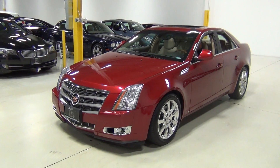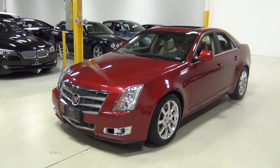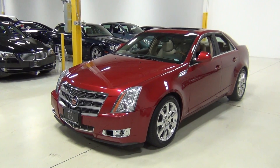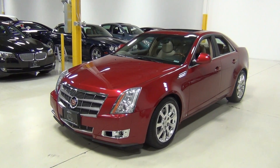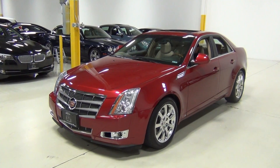We do these videos for our clients who might not be right down the street from us but would really like to get a good idea of what the vehicle looks like inside and out, so we just walk around the vehicle and zoom into every panel so you can get a good idea of what the condition is.